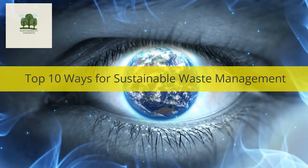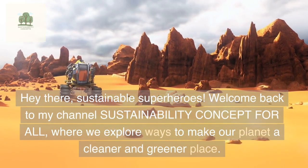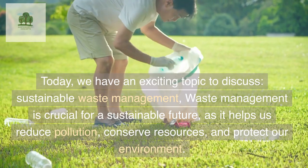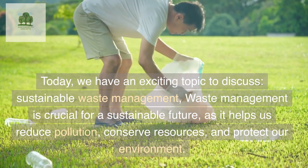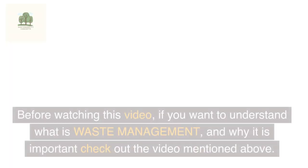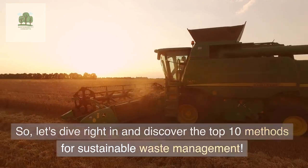Top 10 Ways for Sustainable Waste Management. Hey there, Sustainable Superheroes! Welcome back to my channel Sustainability Concept for All, where we explore ways to make our planet a cleaner and greener place. Today, we have an exciting topic to discuss: Sustainable Waste Management. Waste management is crucial for a sustainable future, as it helps us reduce pollution, conserve resources, and protect our environment. So, let's dive right in and discover the top 10 methods for sustainable waste management.